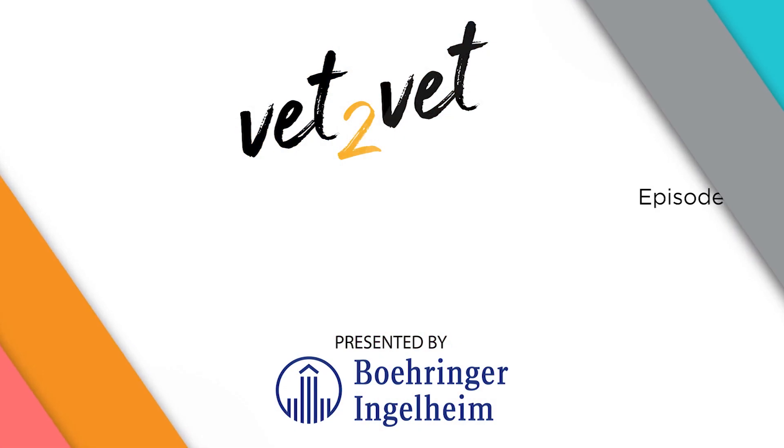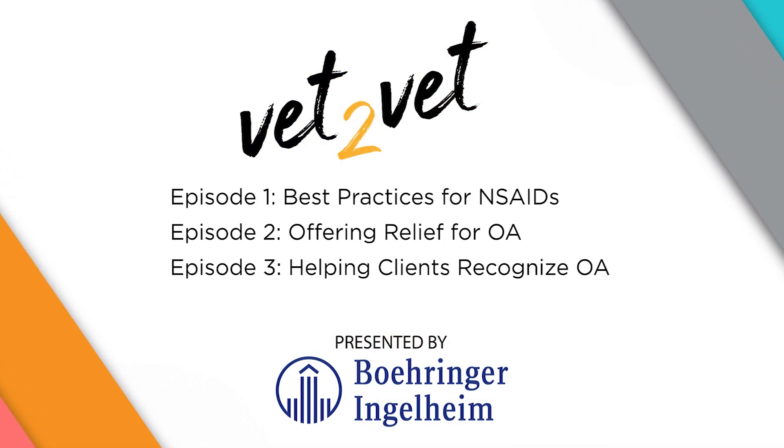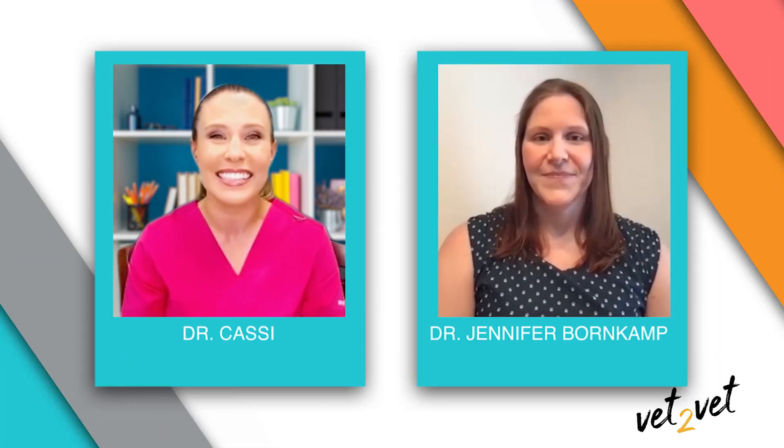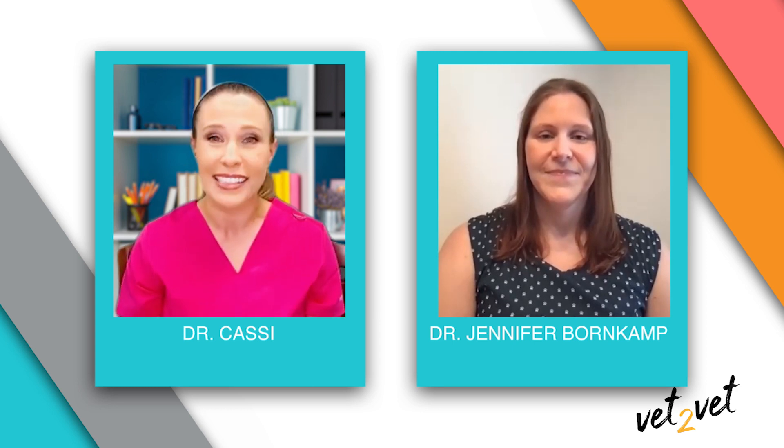Hi, I'm Dr. Cassie, host of this V2V video series sponsored by Boehringer-Ingelheim Animal Health. V2V will feature conversations between myself and veterinarians about a number of clinical and surgical topics and the medications specifically designed to address those issues. Joining me today is Dr. Jennifer Bornkamp. She is an associate doctor in anesthesia.